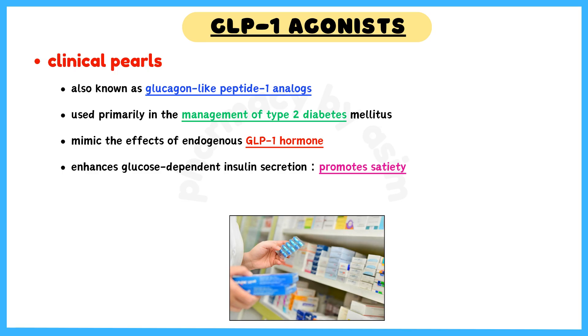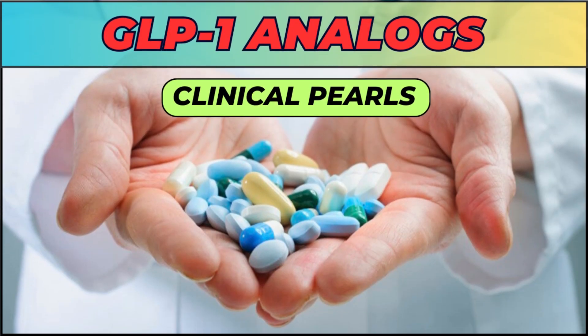suppresses glucagon release, slows gastric emptying, and promotes satiety. In this video, we will talk about some clinical pearls regarding GLP-1 agonists. Let's get started.